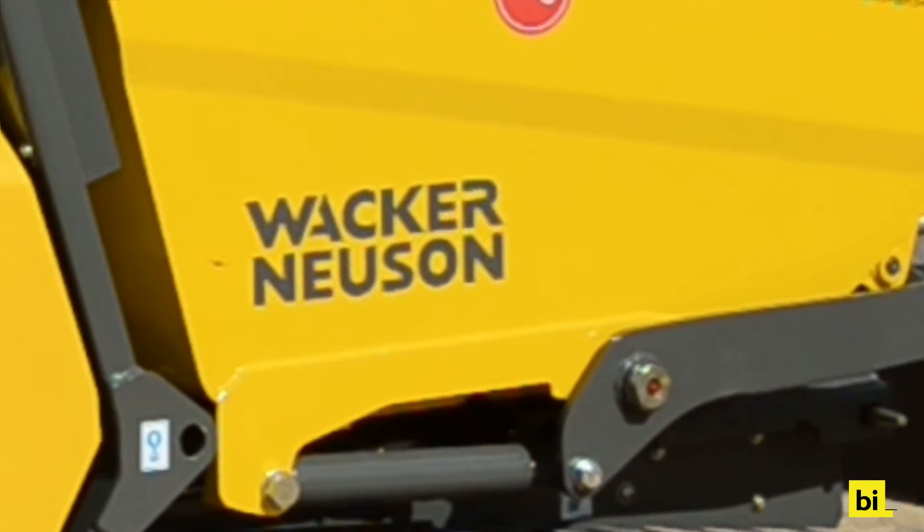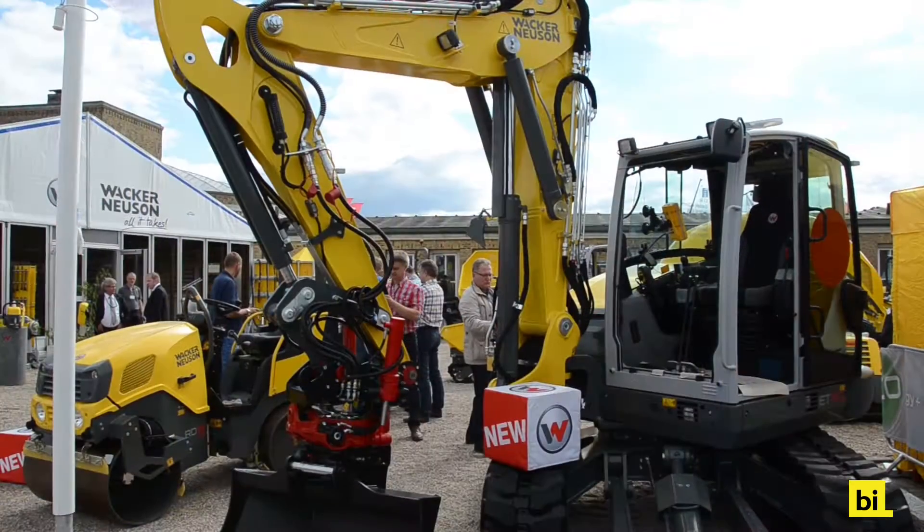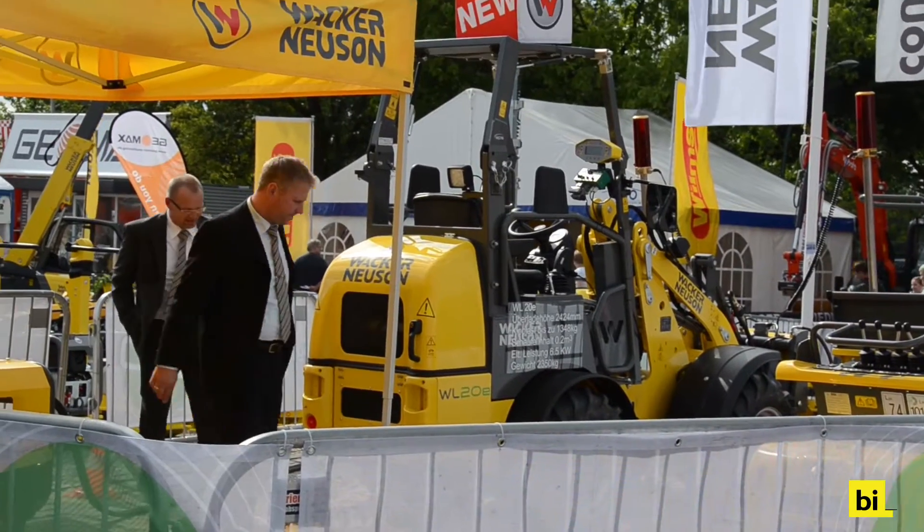This means zero emissions on-site. Nonetheless, it is just as powerful as its diesel brother. Not only equal, but stronger than its diesel equivalent is Wacker Neuson's new electric wheel loader WL20E.